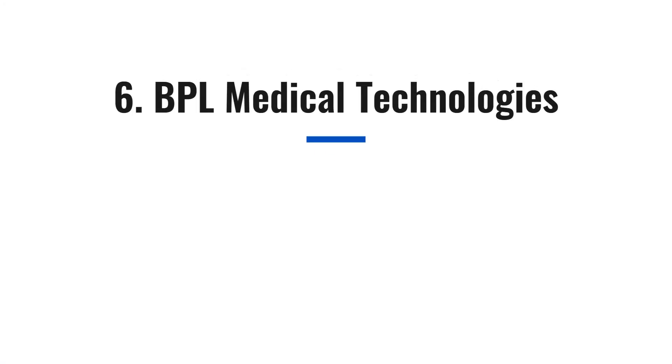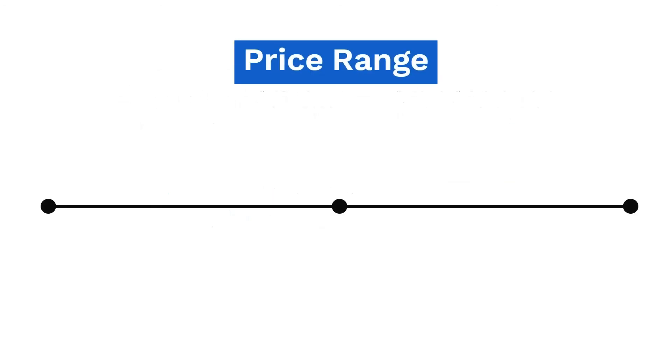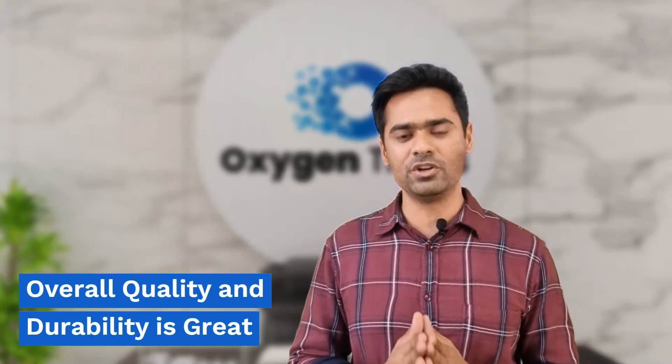Next on the list is BPL Medical Technologies, with headquarters in Bangalore, India. This company has a decent number of service centers, but its price range is somewhere between Oxymid and Nidec. So if you don't want to buy Oxymid for some reason but are still looking for a low-cost oxygen machine with a decent service network, BPL is a good alternative. Although its specifications such as weight and power consumption are quite poor compared to its competitors, the machine's overall quality and durability are great.